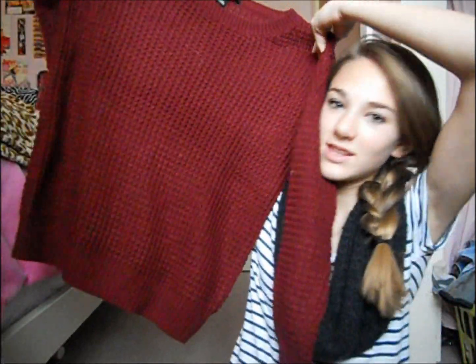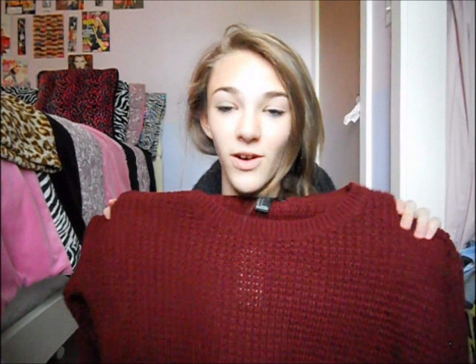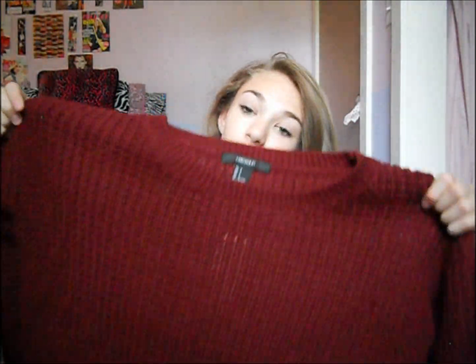This is a burgundy sweater and it's really, really big and slouchy. I really like this sweater because it's the perfect fall color — it reminds me of fall. It looks a lot more red on camera; it's actually a lot more purple, dark red. But this is still a perfect sweater for fall and I love how slouchy it is. That was $22.80.